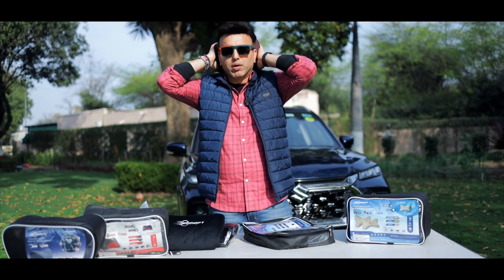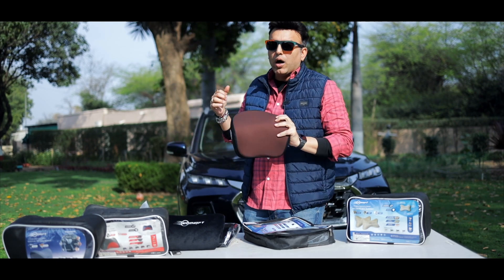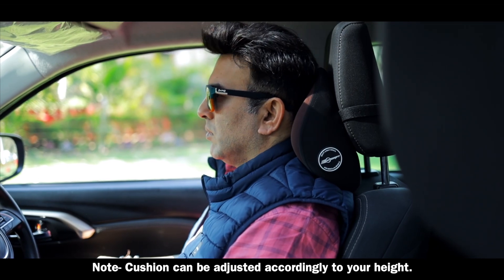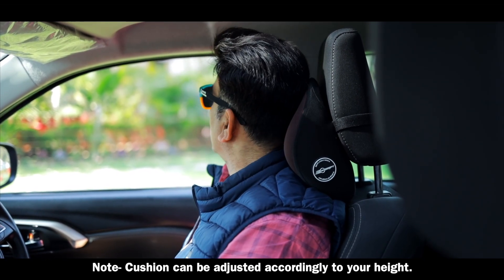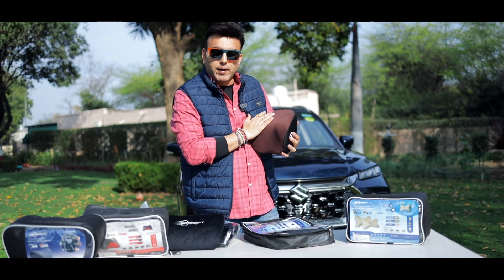This looks very comfortable. I can't wait to install it in the car and see how this neck cushion feels. It will give the neck 360 degree support because it will also take a shape from your neck and bone. You can drive with this on longer journeys and you will not feel tired.